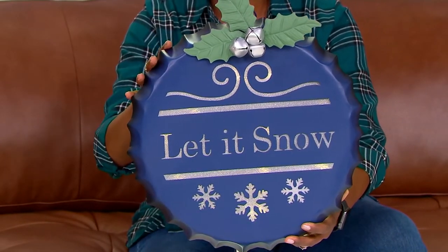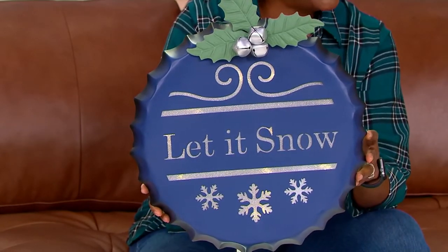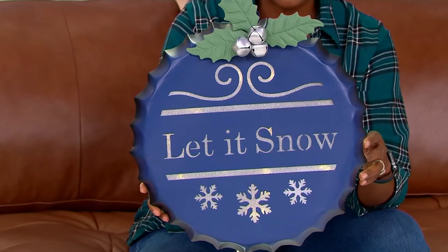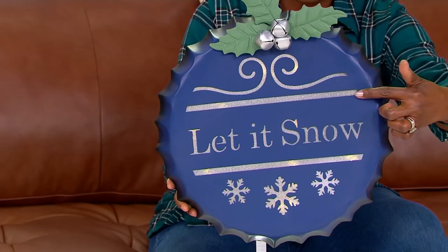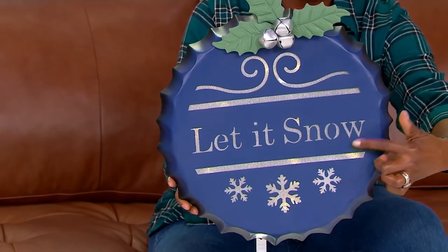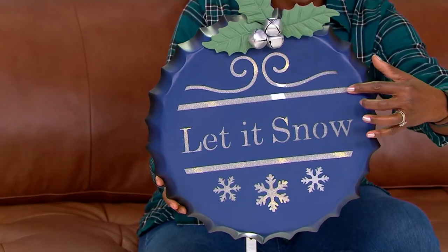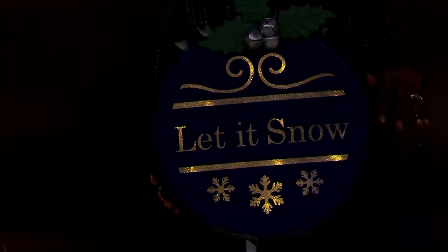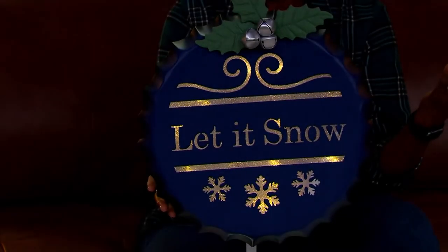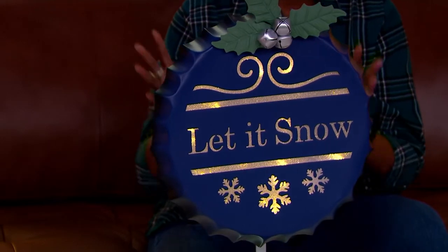We'll bring our lights down just a little bit so you can see the glow in the studio. It's backlit, so where you're seeing the gold or the 'Let It Snow' and the snowflakes — that is all actually etched out with a frosted panel. When the lights come down, you get that beautiful glow.